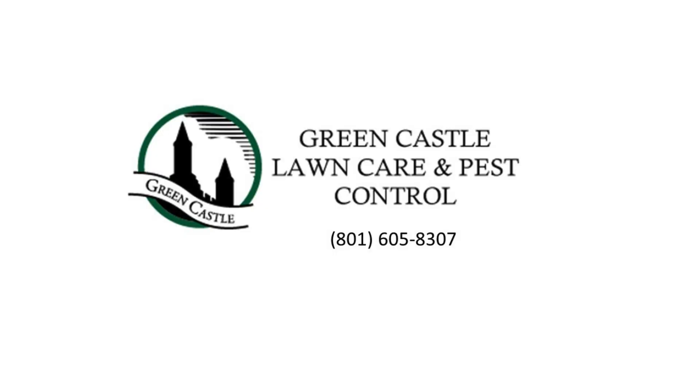If you want a beautiful lawn near West Weber, Utah, call Green Castle Lawn Care and Pest Control.